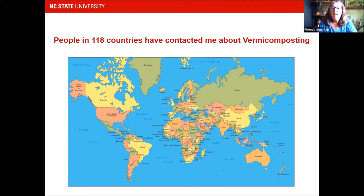People in 118 countries have contacted me just about vermicomposting, so that tells you how extensive it is. People on every continent except for Antarctica — go figure.